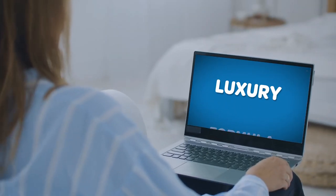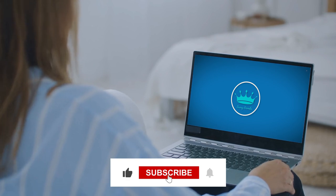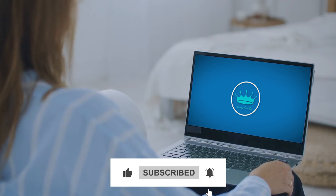Before we reveal our top bag, make sure to visit our channel and subscribe to keep yourself updated with all things fashion and luxury.